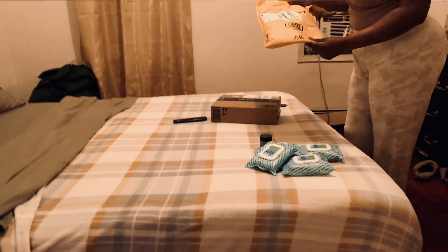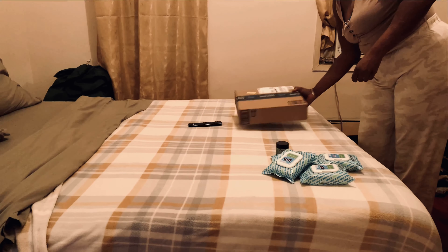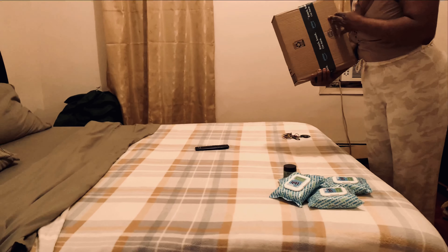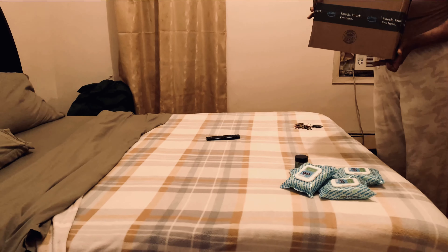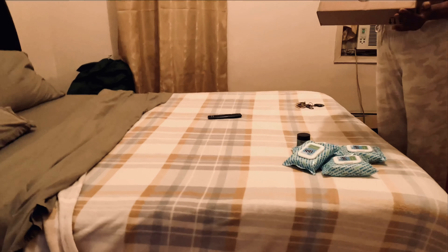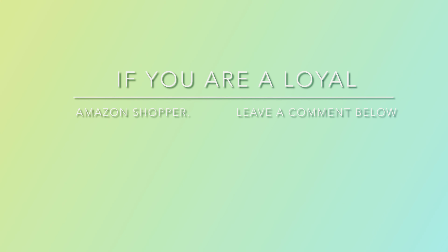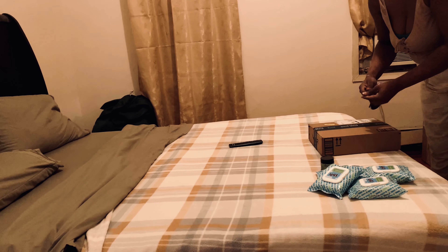So that's the first package. Moving on to the next box — Amazon Prime. I love Amazon, and if you like to shop on Amazon too, leave me a comment in the comment section. I'm a loyal Amazon shopper.